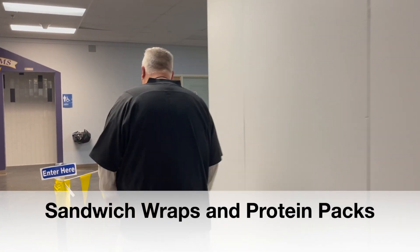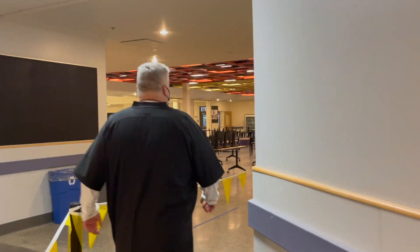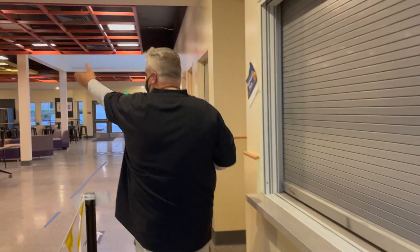The line will go up right there and go around the corner. Punch in my number, grab my protein pack, and then I'm off to go sit down for lunch. That's it, Vikings — that's what lunch is going to look like.